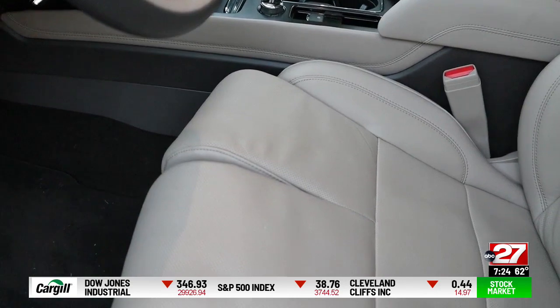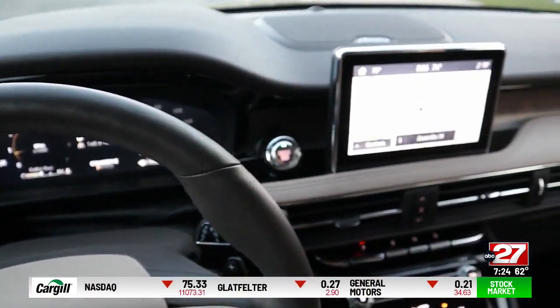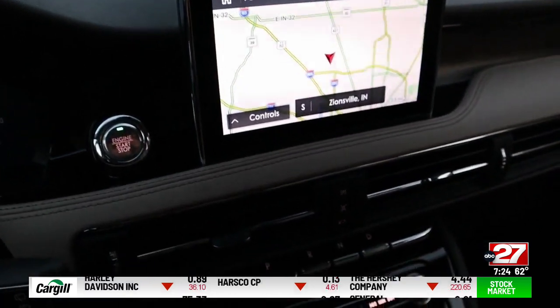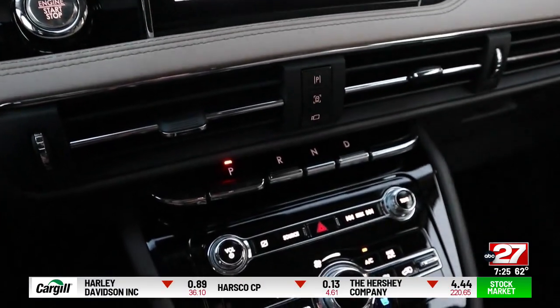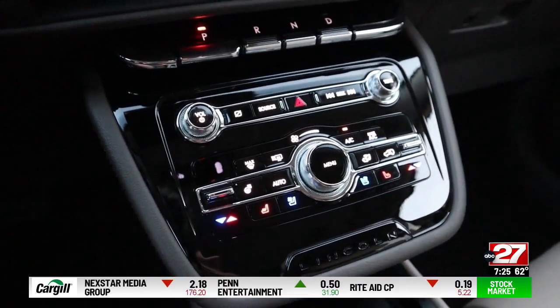Very comfortable seats — they include massage. Otherwise, it's all pretty routine and logical. The video screen is smaller than some competitors. The smooth eight-speed automatic is controlled by a dash-mounted push button, and there is plenty of storage space.